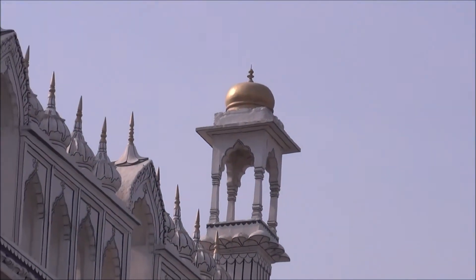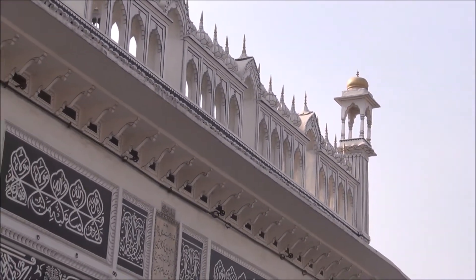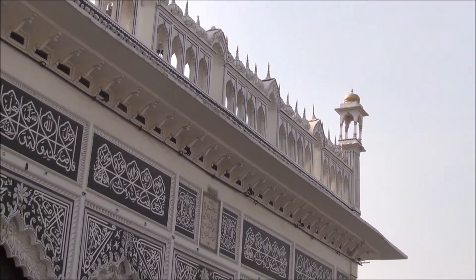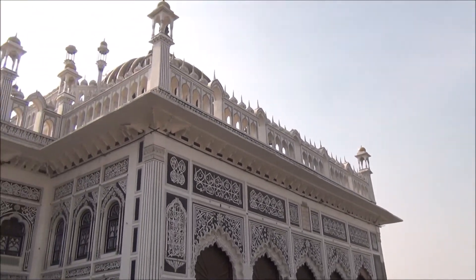Chota Imambara is a beautiful monument that was built in 1838 by the third King of Awadh, Muhammad Ali Shah, and it serves as the resting place of the King and his mother.